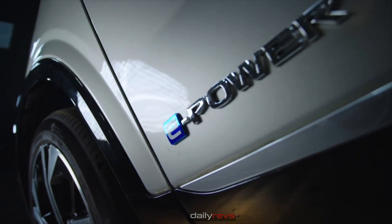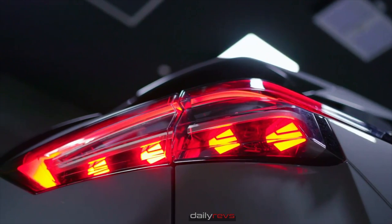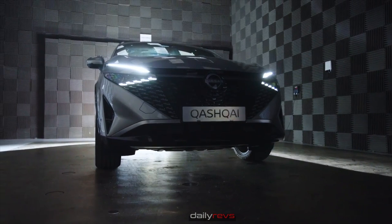We call e-Power a stepping stone technology to electric cars. Some customers for various needs aren't ready to go full electric, so we can offer them the driving pleasure of an electric car, but without the need to plug in.